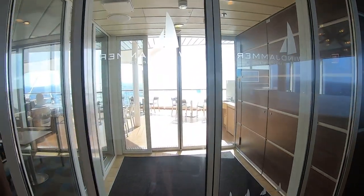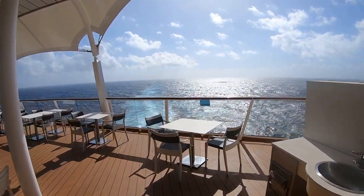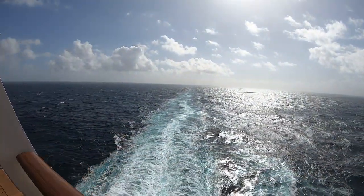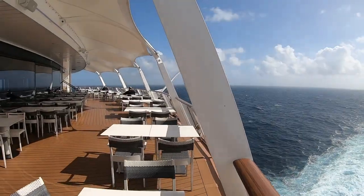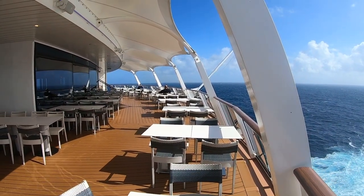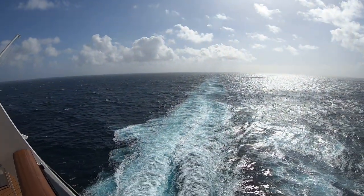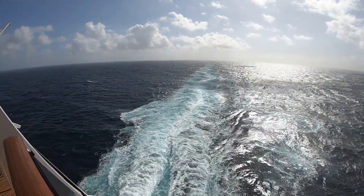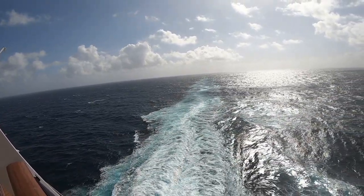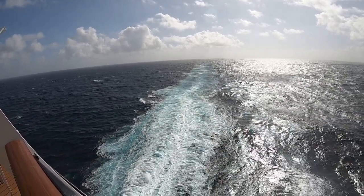We're going to head outside for a second — it's a very beautiful day today, not as windy. We like to sit out here and eat our food when possible. It's way more peaceful and quieter; I like to listen to the sounds of the ocean when we eat.